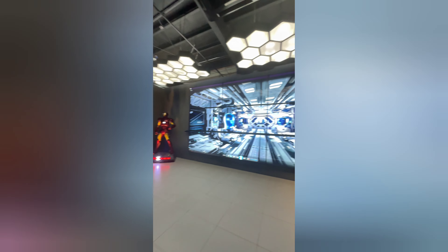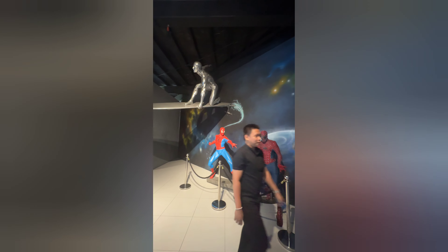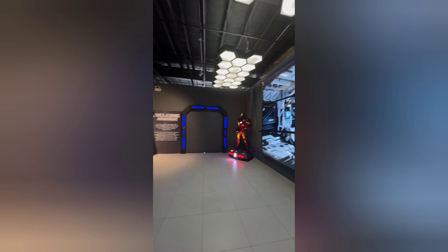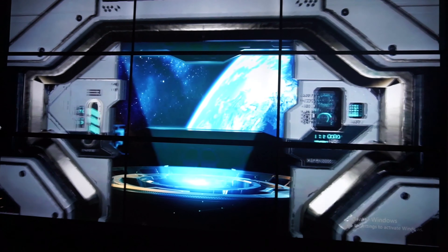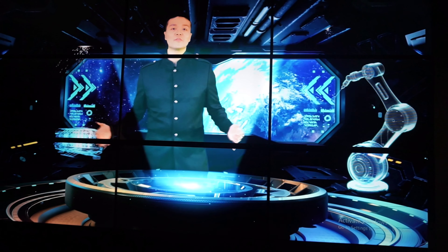Welcome to the Genshae Tan Room! Welcome to the Omniverse Museum!